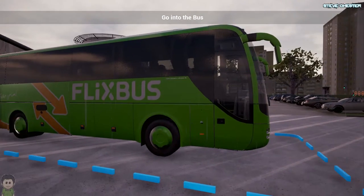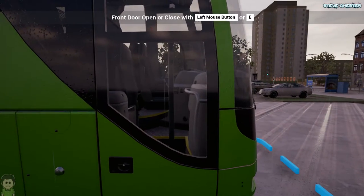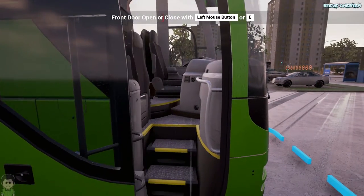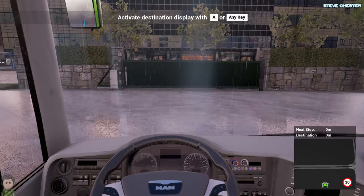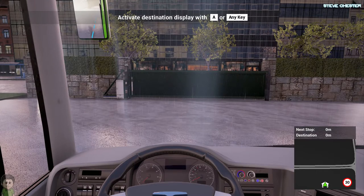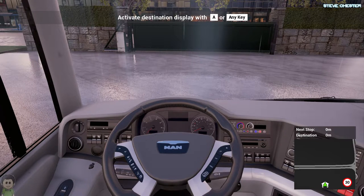Here we are and it's raining again — it was raining last time too. Let's get on board — that dice is very glitchy. Let's sit ourselves down, shut the front door, pop the ignition on, and start her up.